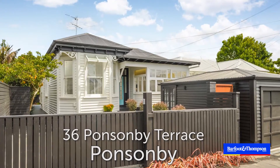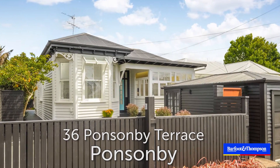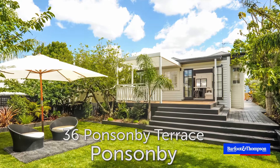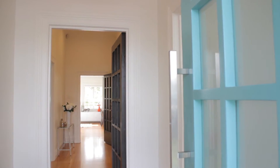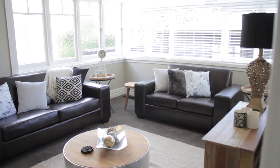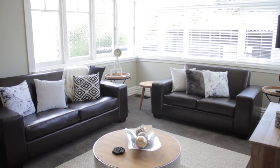As soon as you arrive at 36 Ponsonby Terrace you can see this home has been transformed with a tremendous sense of style and flair, and yet still remaining extremely practical for busy living and family life. Once through the striking turquoise front door a divine classic villa hallway greets you. The lovely spacious formal lounge is incredibly inviting with an abundance of gorgeous natural light flowing in — a perfect room for any time of the day.